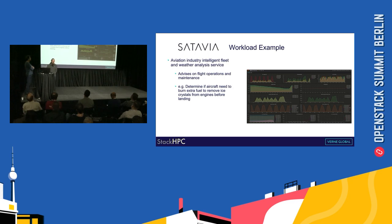One of our customers on the platform is Satavia, who provide expert analysis for the aviation industry — an intelligent fleet and weather analysis service. They advise on flight operations and maintenance for aircraft fleets. For example, they determine whether aircraft need to burn extra fuel to remove ice crystals from the engines before landing, and Satavia provides that analysis in a timely manner so that aircraft operators can make that decision based on the latest data.